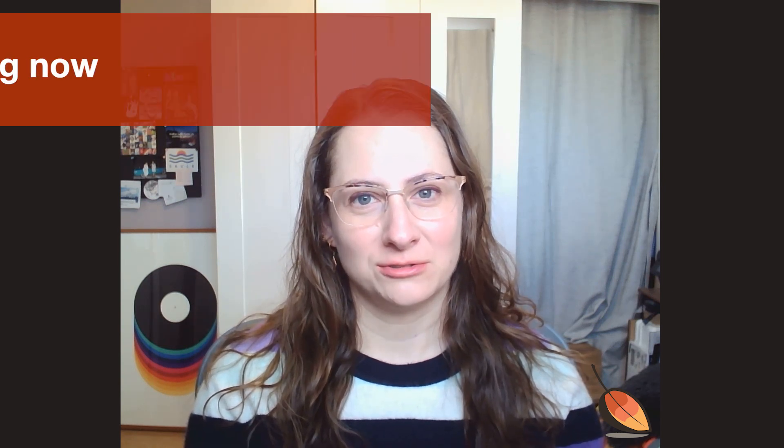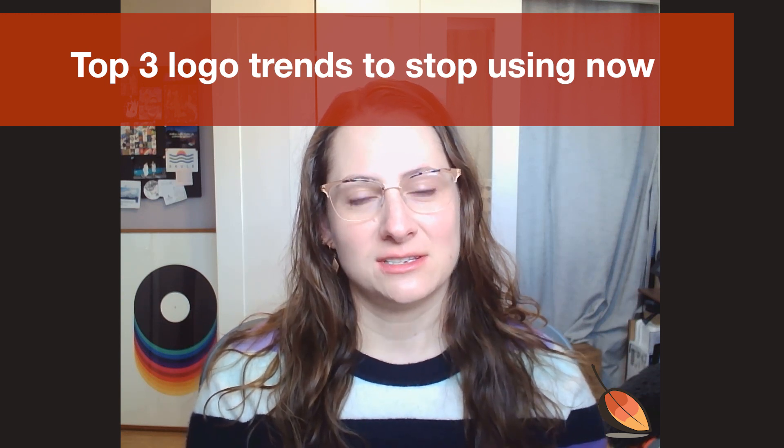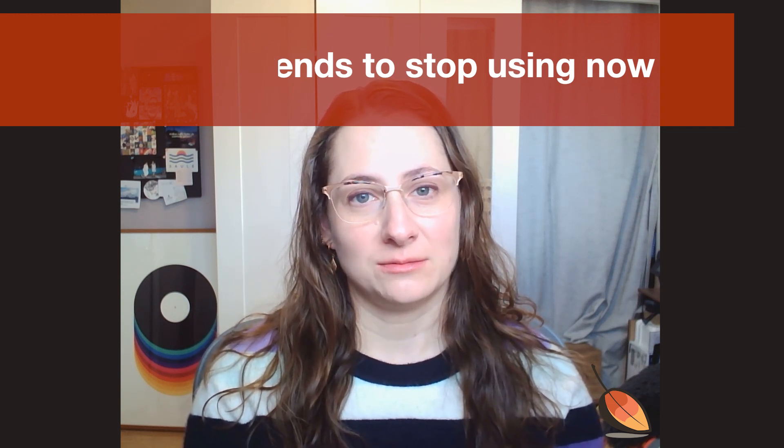Hi everyone, welcome to another episode of Branding Tips Tuesday. Today we're going to talk about the top three logo trends that you absolutely should stop using. These are trends that are just plain outdated, inappropriate, and will negatively impact your brand if you're currently using this logo or if you plan to incorporate these trends into a new logo you're creating for your business.